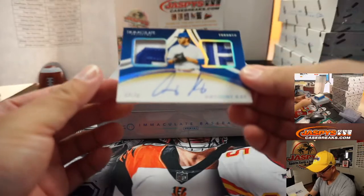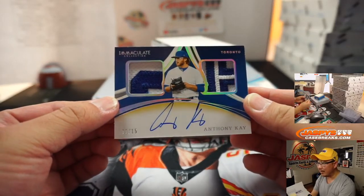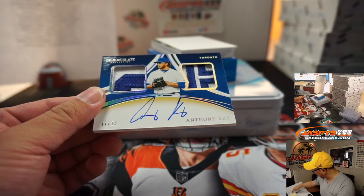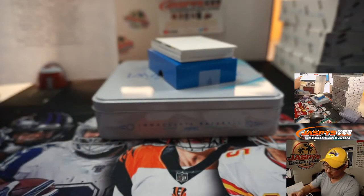We've got an Anthony K — that's a great dual relic and autograph, 11 out of 15 for the Toronto number block. That's Ryan H. with number one.